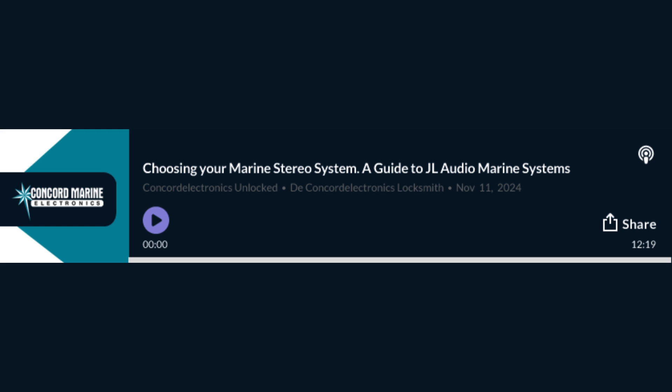I imagine the size of your boat would play a role in what kind of system you need. Do they have options for different types of boats? They have systems for everything from small runabouts to massive yachts. For larger boats, that's where their multi-zone audio systems come in. Imagine being able to create different listening zones throughout your boat — chill music on deck for people relaxing, and a totally separate playlist going in the cabin. Each zone has its own volume control, music selection, even equalization. So everyone on board can have their own personalized audio experience.